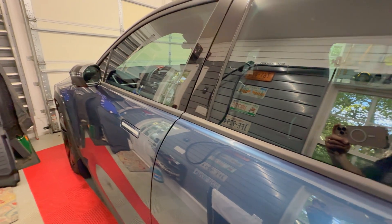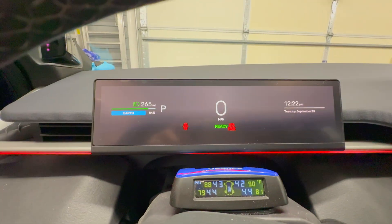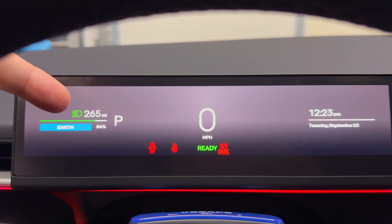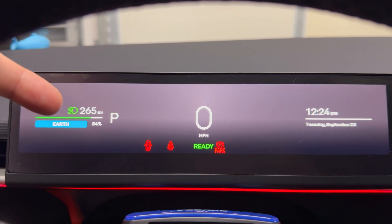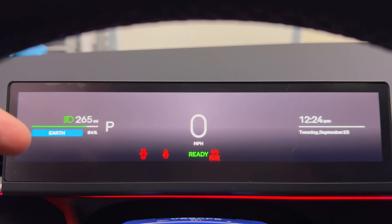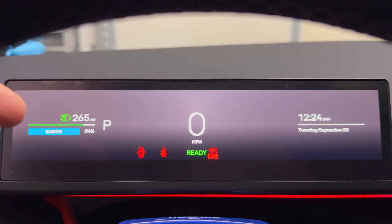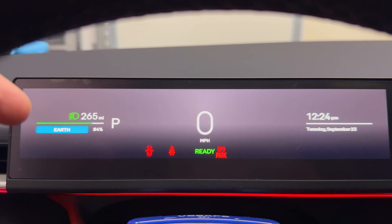It is 12 hours later. We have 265 miles remaining, 84%. That means only one mile was lost to vampire inefficiency. So that pretty much confirms the one mile loss for every 12 hours, two days in a row. I think that's pretty good.